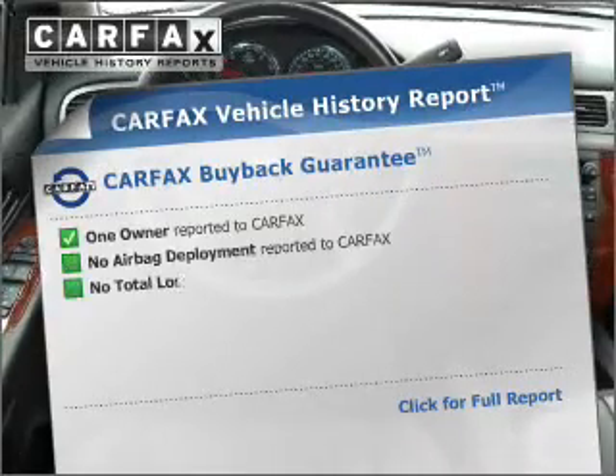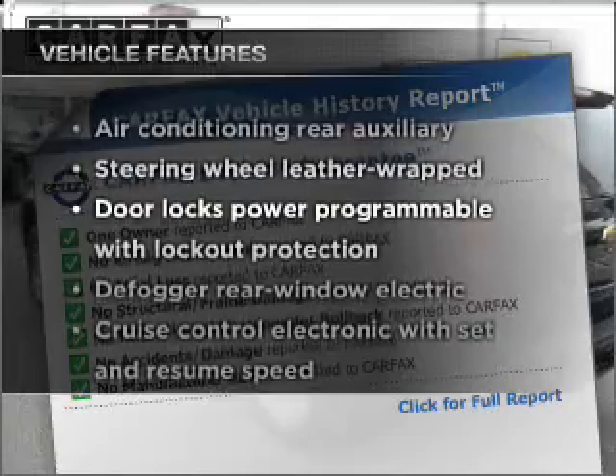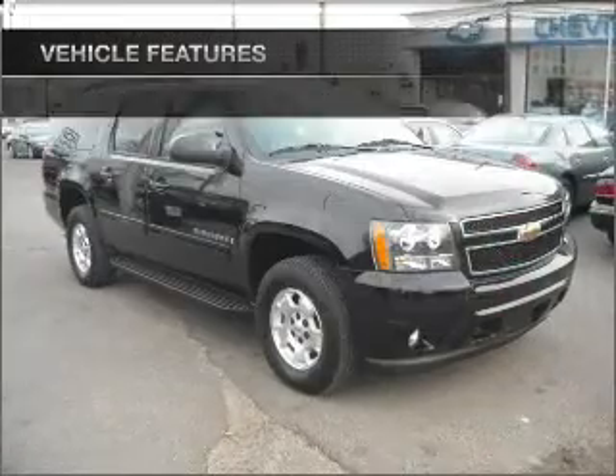Carfax is offered to provide you with peace of mind. Check out the list of included features for this vehicle. They are sure to elevate your trip from a standard ride to a more overall enjoyable experience.